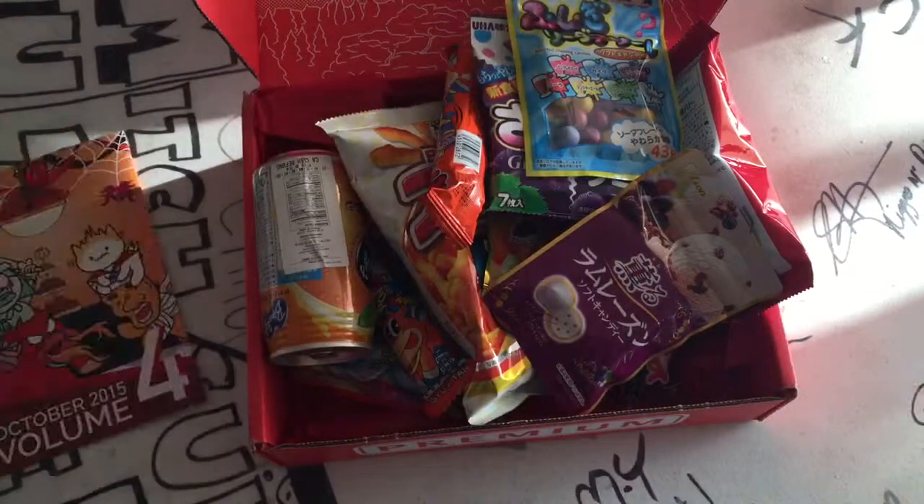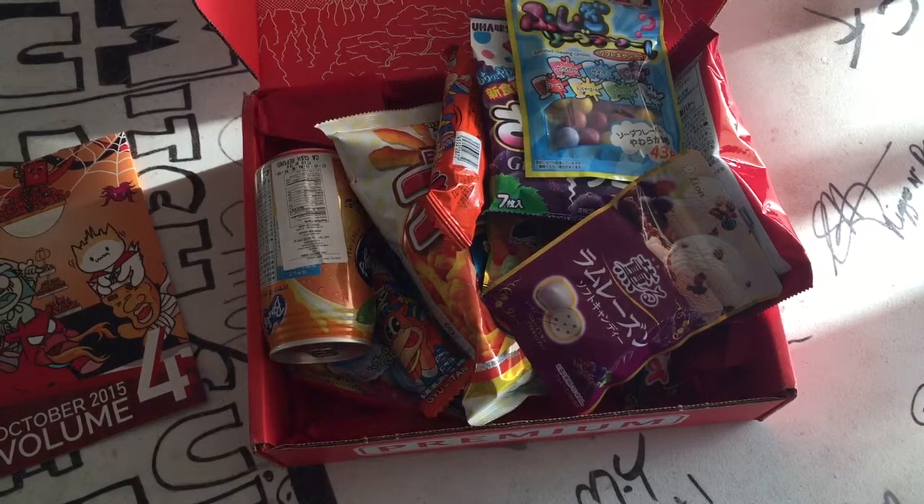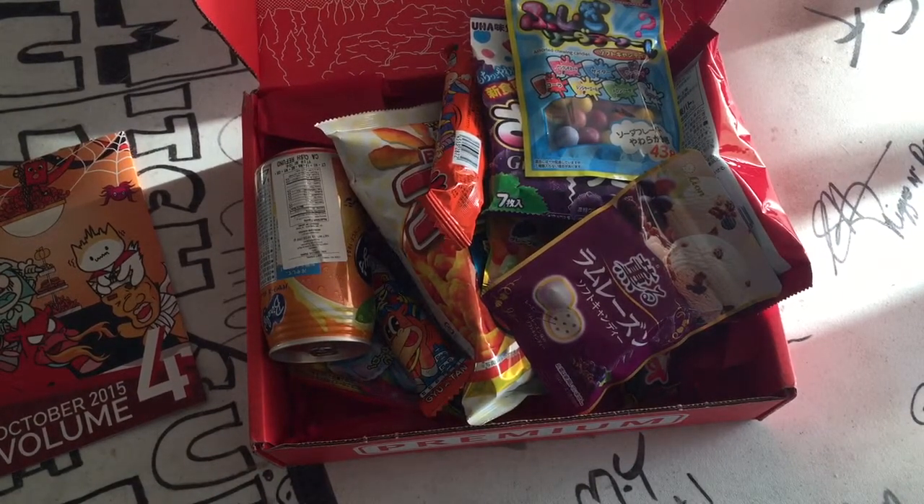Really happy with this one. That is Japan Crate for this month. I'm gonna enjoy it. I hope you enjoyed watching me look at it. Please like and subscribe — I'll be back next month, or maybe with another box before that.